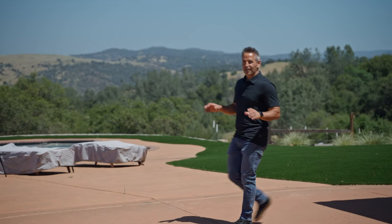Of course, this property wouldn't be complete without a perfectly placed pool with 180-degree views.